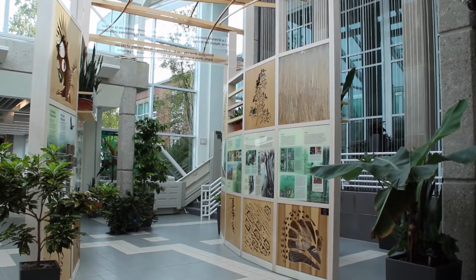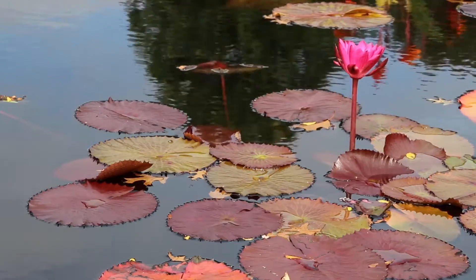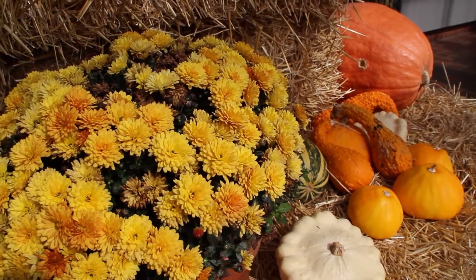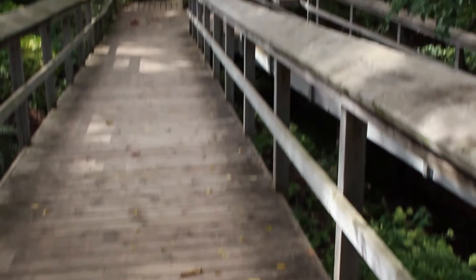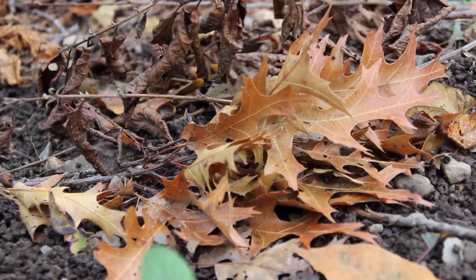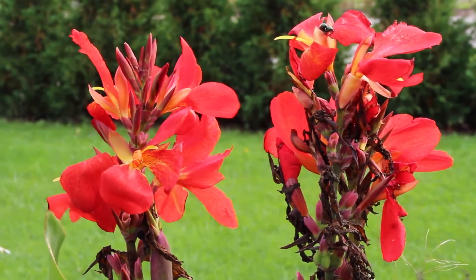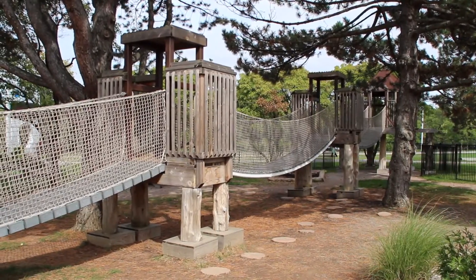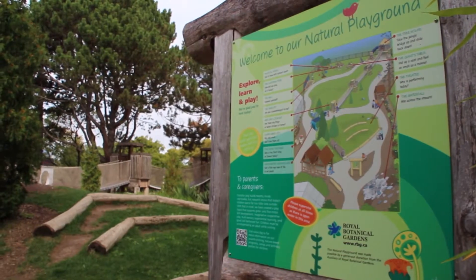There's so much to see and do here at Royal Botanical Gardens all year round, but in the fall we have a lot to offer as well that I don't think everybody realizes. One of the greatest things is we have tons of hiking trails so families can go out and enjoy our conservation areas, see the fall colors. Our restaurants are open as well as the tea house, so there are just fun things to continue to do in the fall time.